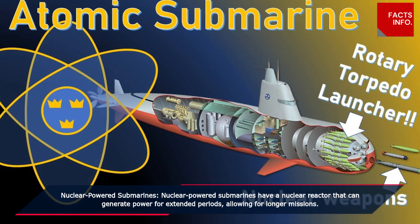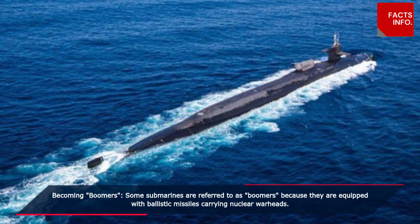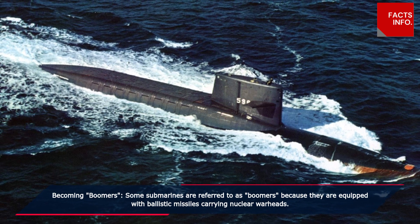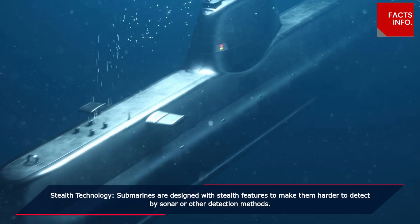Boomers: some submarines are referred to as boomers because they are equipped with ballistic missiles carrying nuclear warheads. Stealth technology: submarines are designed with stealth features to make them harder to detect by sonar or other detection methods.